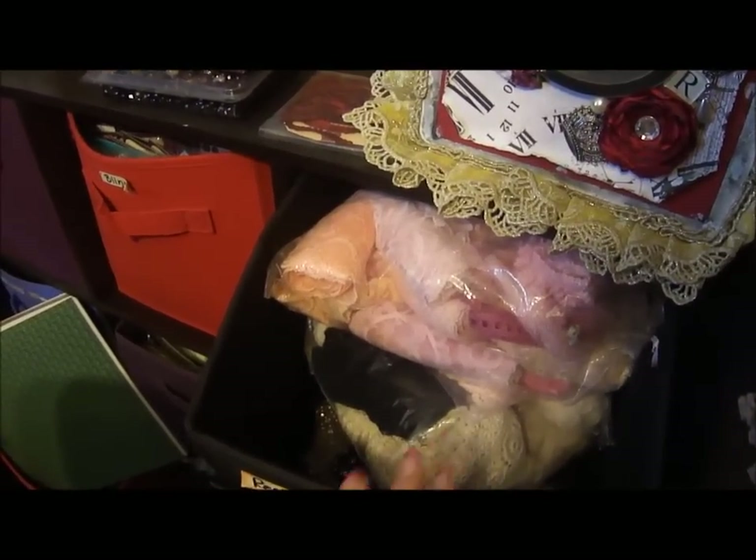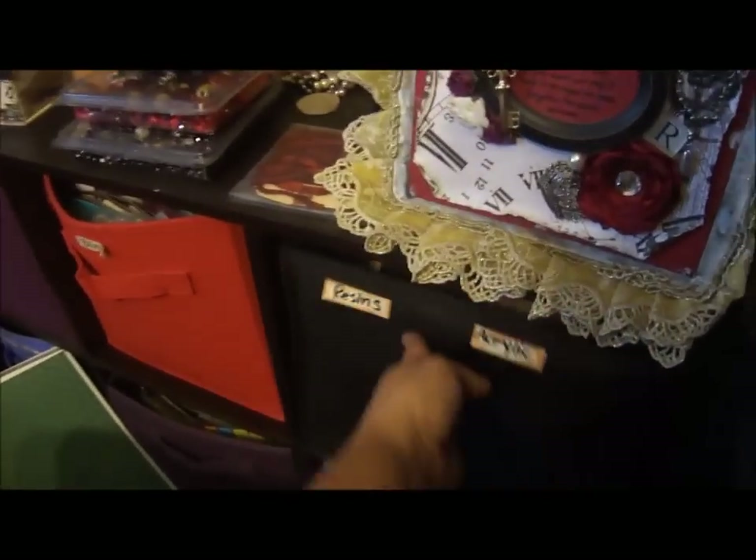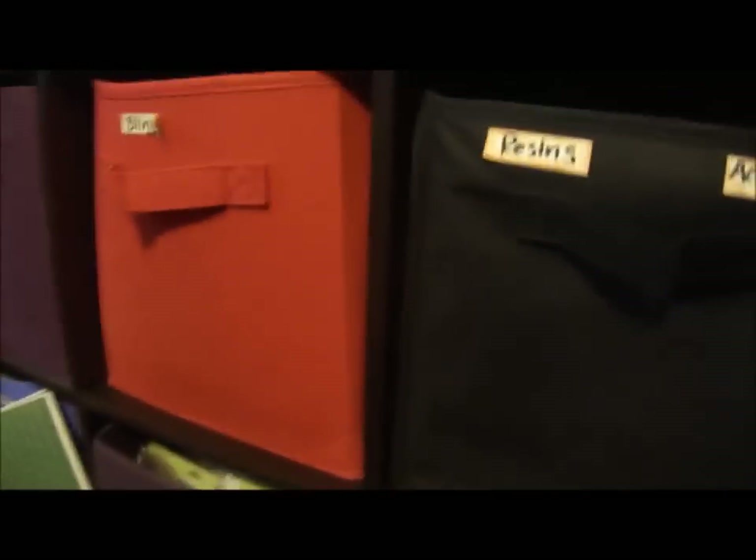For the most part it's an empty container. Embossing down there. That one has the K and Company things — those K and Company packets with note cards and stuff. I've got glue down there. This is metals — I have a bunch of metal stuff in there.